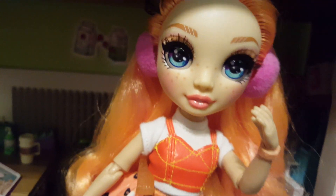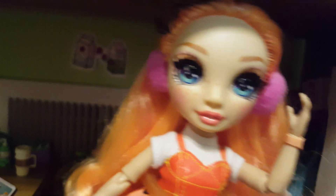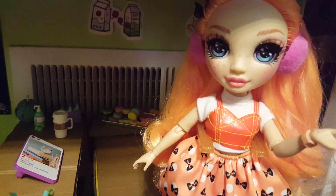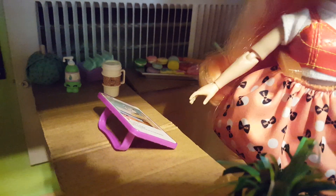Hi, I'm Poppy. I work here part-time at Panda Cups. So I thought since we finished building this, I could give you a tour. This is Panda Cups, and this is the order counter right here.